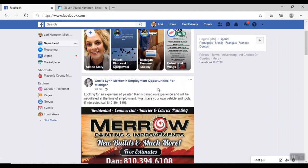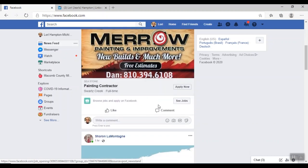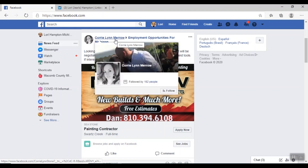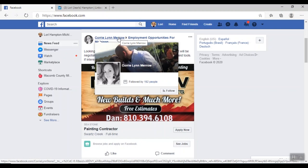Here is a job opening from Employment Opportunities for Michigan — these people are looking for an experienced painter. They have provided a telephone number you can call if you're interested, and you also have the ability to make a comment or message them. If you hover over the job poster's name, you can get an idea of who they are. One of the most intimidating things about going to a job interview is the fear of the unknown — we have no idea who we're going to be meeting with.